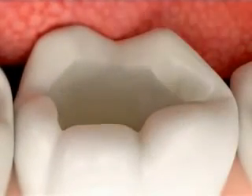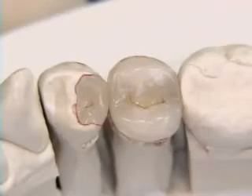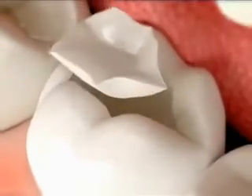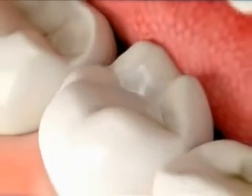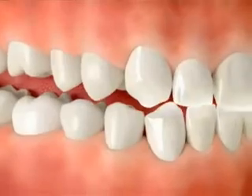Cosmetic dentistry can help enhance your confidence, improve the health of your teeth, and often give you a more youthful smile. If you have unattractive teeth, we can design a plan to help you get the smile you've always wanted.